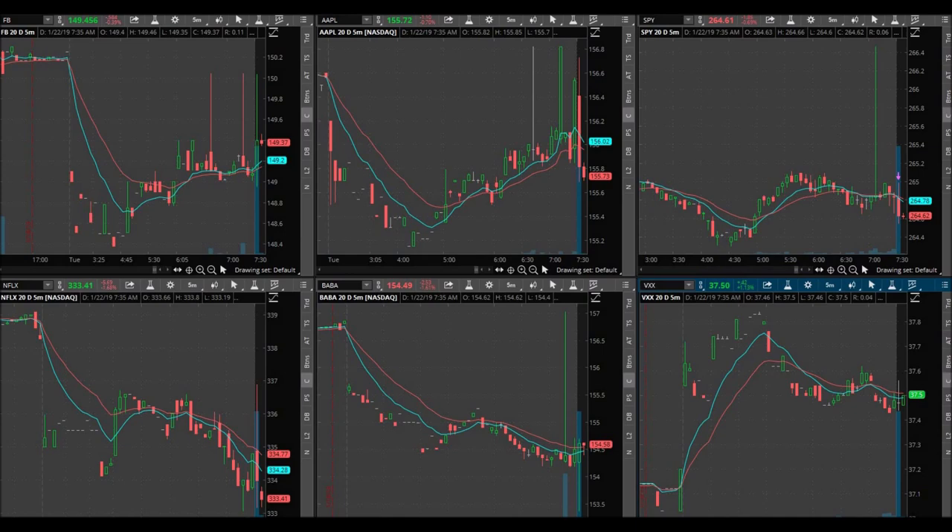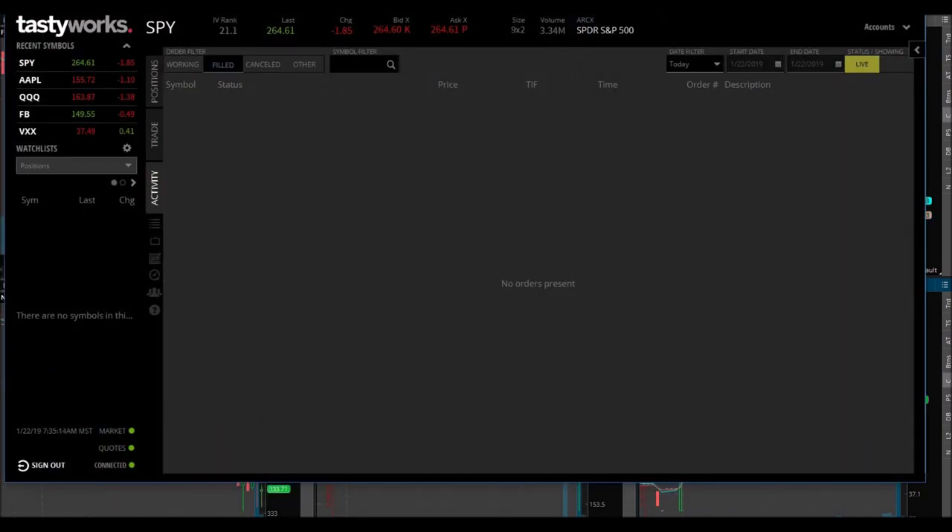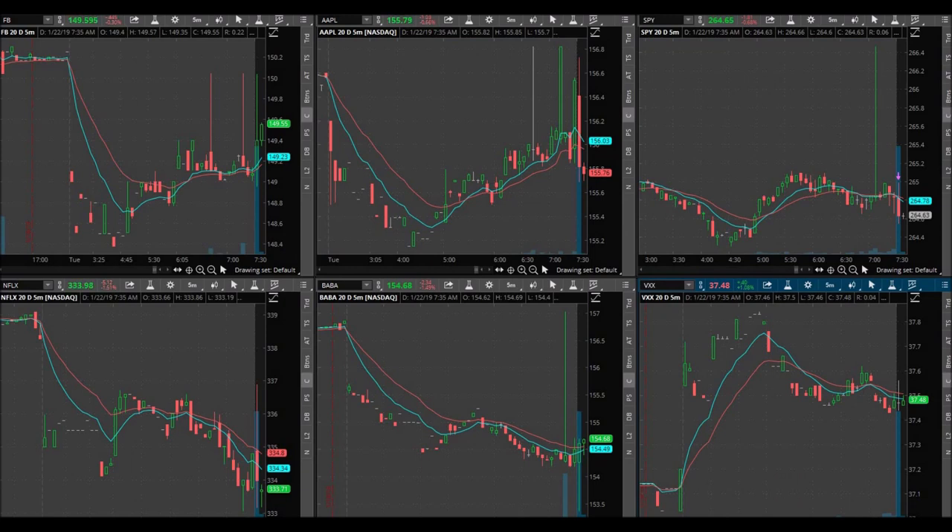Good morning everybody, we're getting a signal here on SPY. Just getting to my computer — SPY is at 264.64, looks like it's reversing here. Let's see some downward movement.